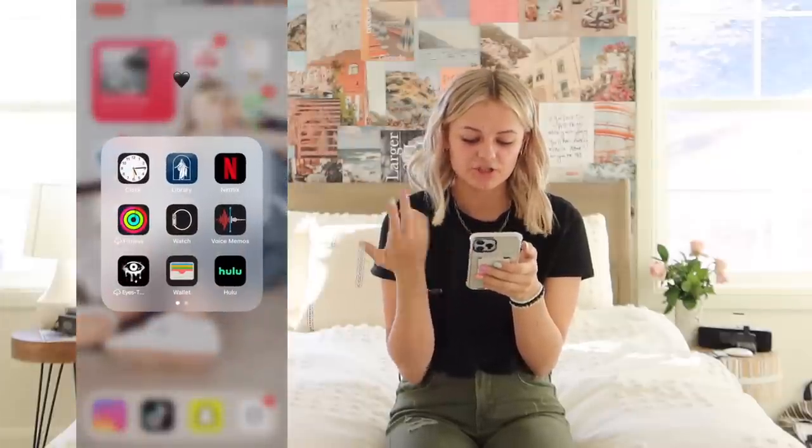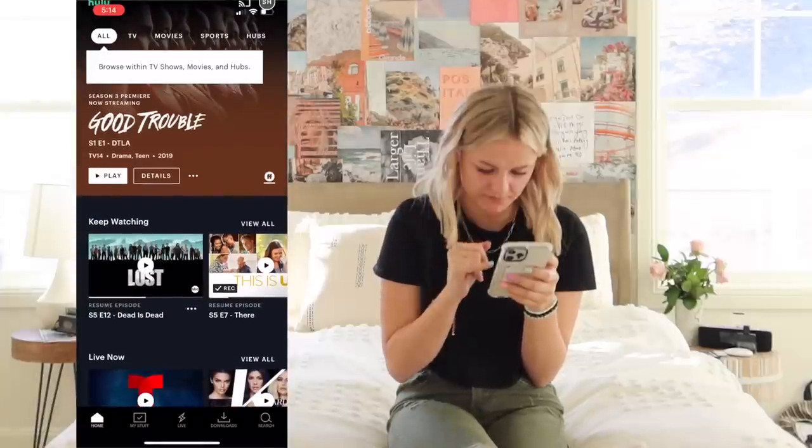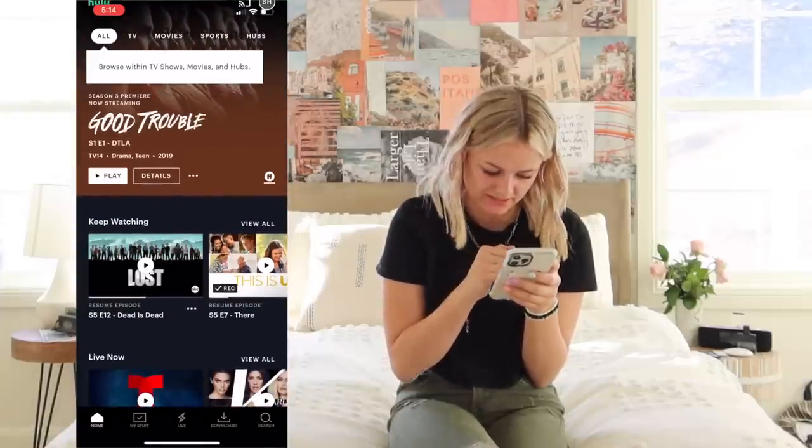If you guys are wondering what I'm watching on Netflix and Hulu — on Netflix I'm watching The Walking Dead right now, I re-watched it. On Hulu I'm watching The Good Doctor and Lost. My mom's actually watching This Is Us. And that's my what's on my iPhone — not very interesting. I do hear that people like to watch these so they can organize their phone, but I hope you guys enjoyed this video.